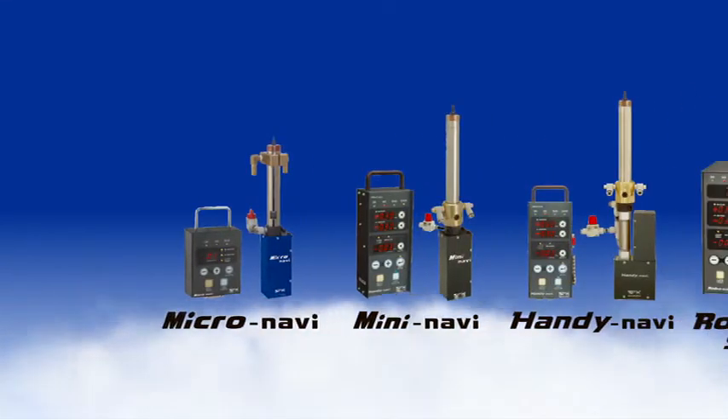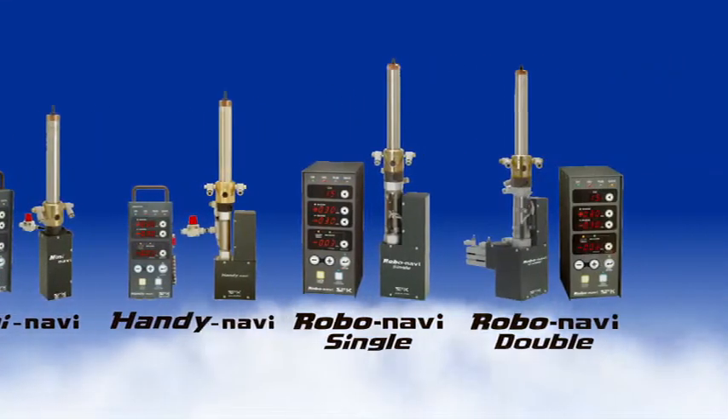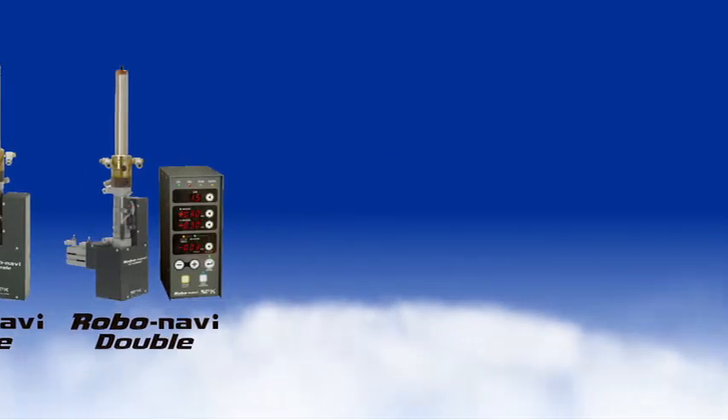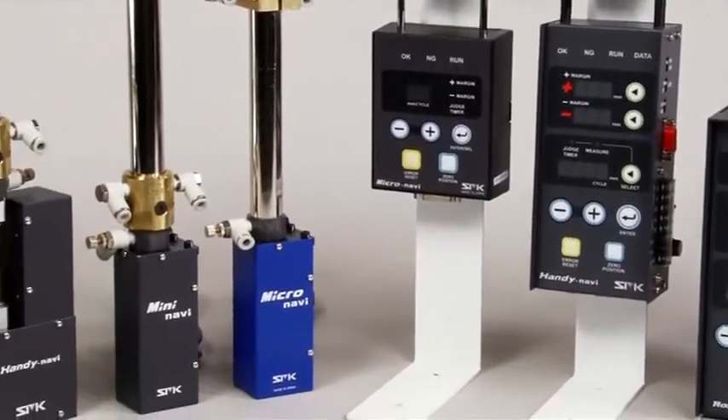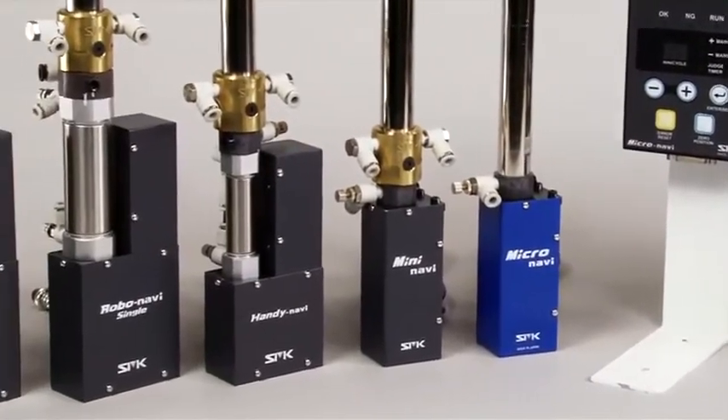Now, one of our most popular products by far is the Navi fault detection system. What makes SMK's Navi a superior fault detection solution?